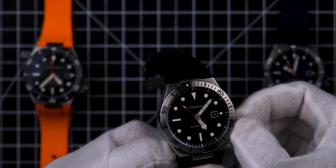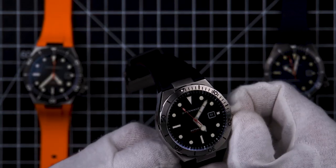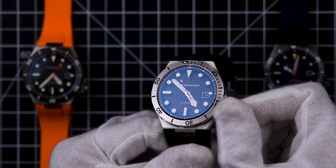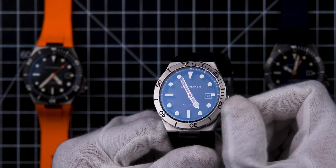As you can see when adjusting the time, the hacking mechanism of the Miyota 9015 comes in, giving you an absolutely precise resetting of the time as needed.